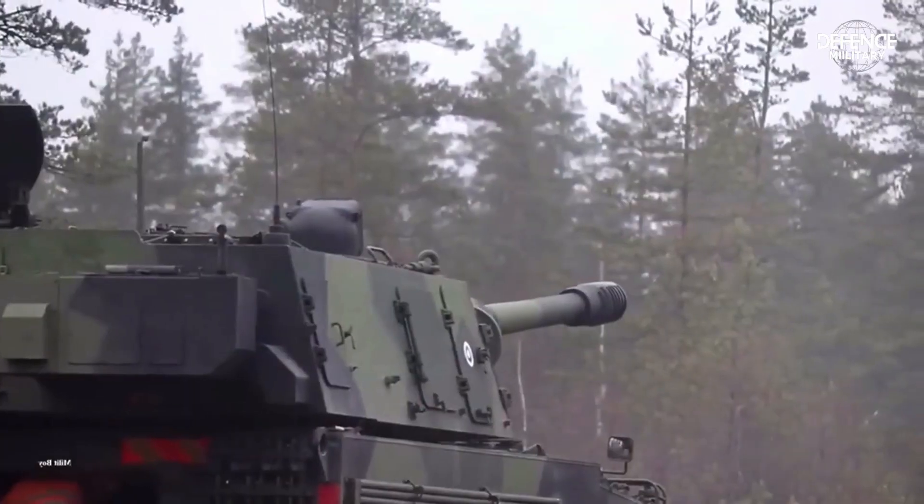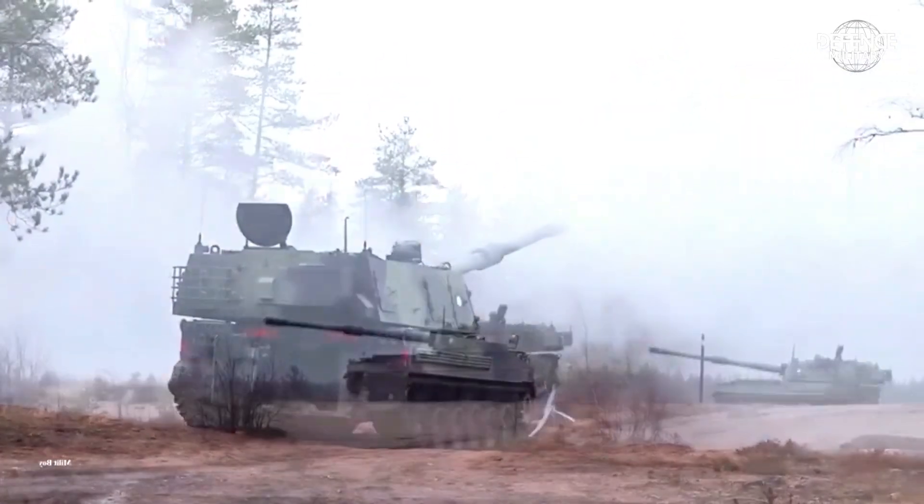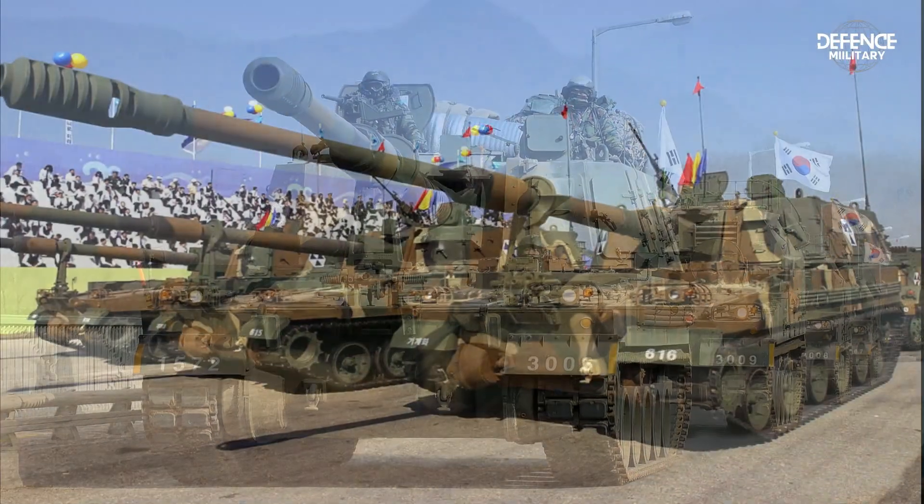The K-9 Thunder is in demand not just in South Korea but in many other nations as well. Norway, Estonia, India, and other countries are among those who have placed orders.